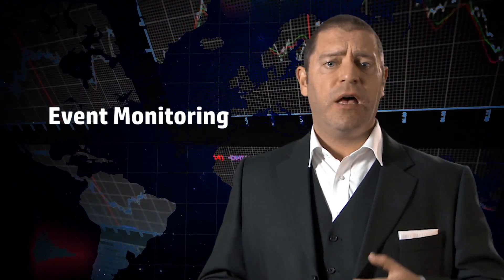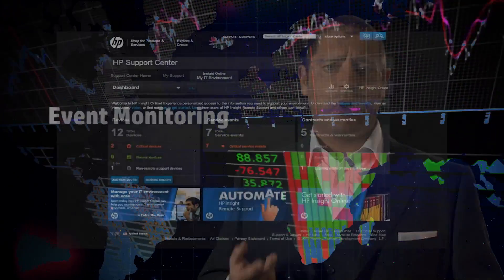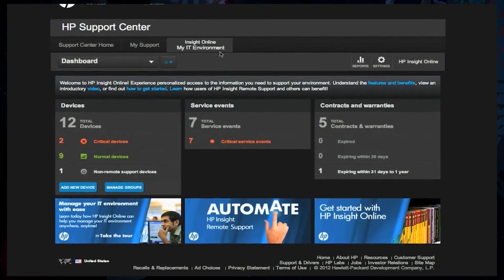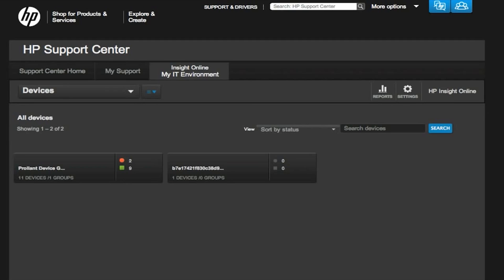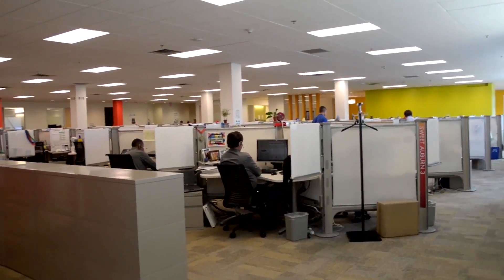With our Proactive Care core service, the customer receives event monitoring with HP's proactive software. We're able to pick up on critical events within your environment — those events that may cause downtime to your systems. It then securely logs a call with our Advanced Solution Centre, enabling a 95% first-time fix and a 40% call-to-resolution reduction.